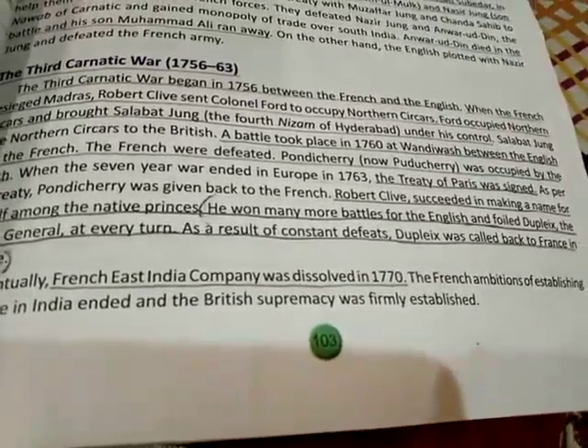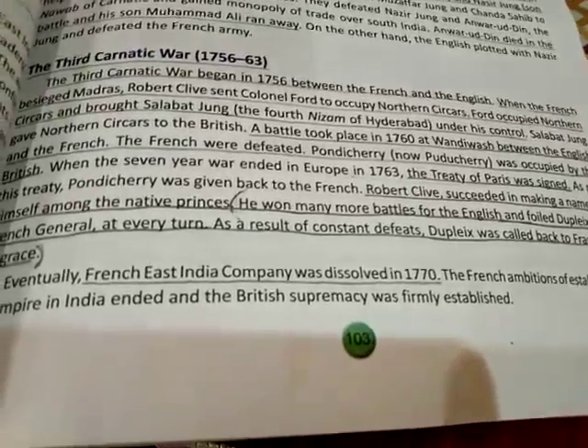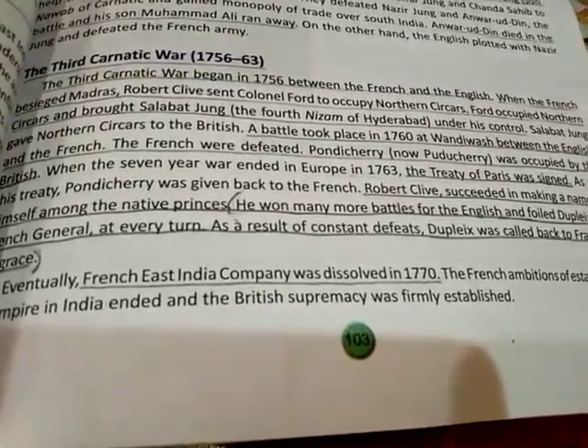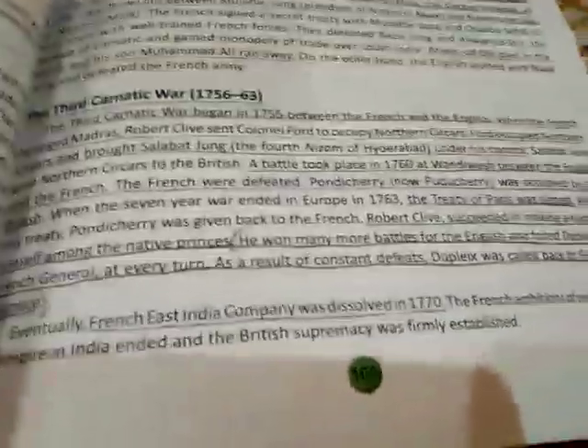Eventually the French East India Company was dissolved in 1770. The French ambitions of establishing an empire in India ended, and British supremacy was firmly established across India.